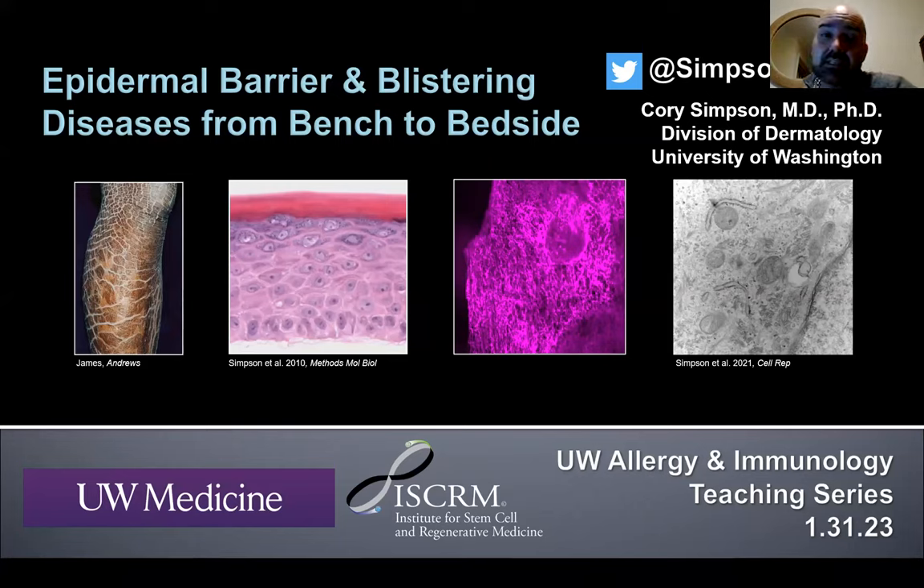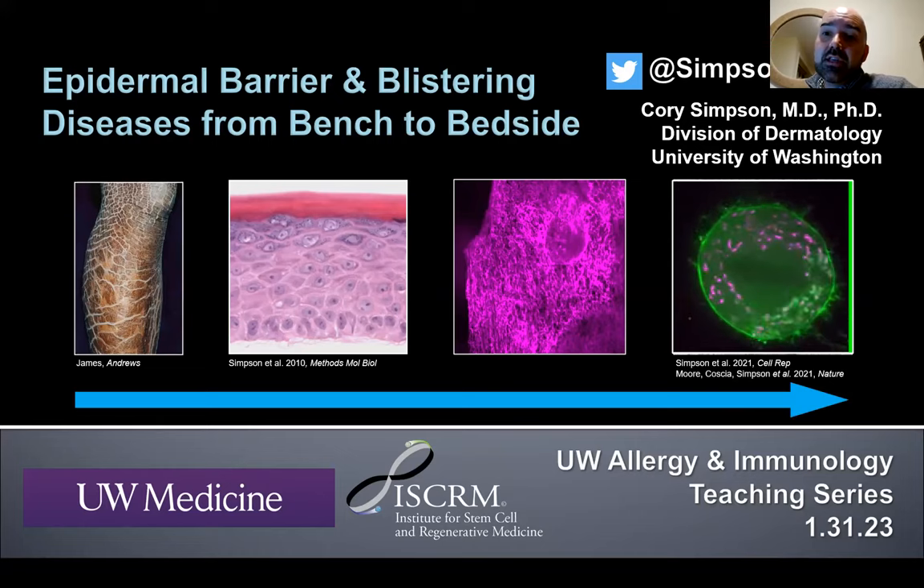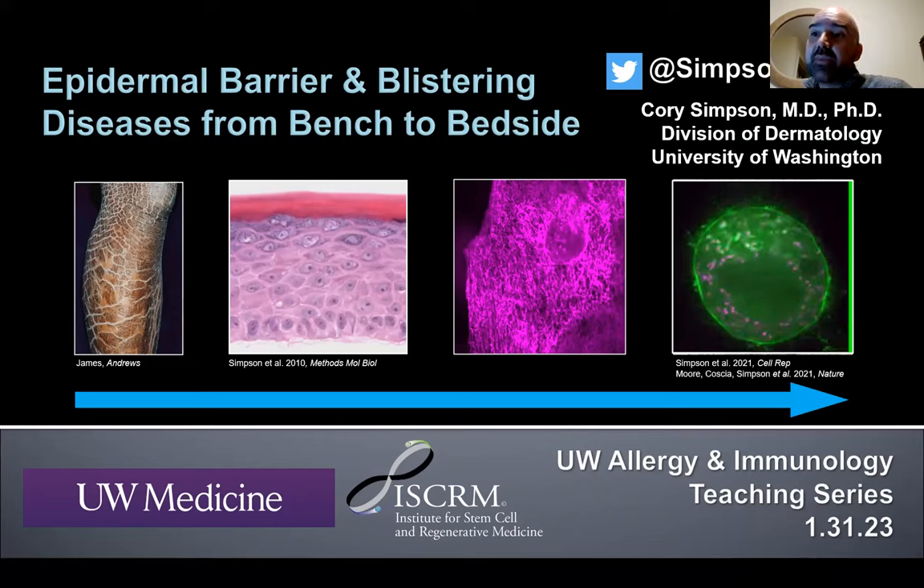I think a lot about skin diseases like ichthyosis, shown on the left — a really dry, scaly skin condition where the skin barrier is not formed correctly. In my lab, we're trying to understand how these diseases manifest at the level of tissues, organelles, and single organelles, using live imaging to understand biology as it's happening in live tissues. We hope to take these basic science findings and translate them back to rare disorders of the skin that really lack effective treatment.